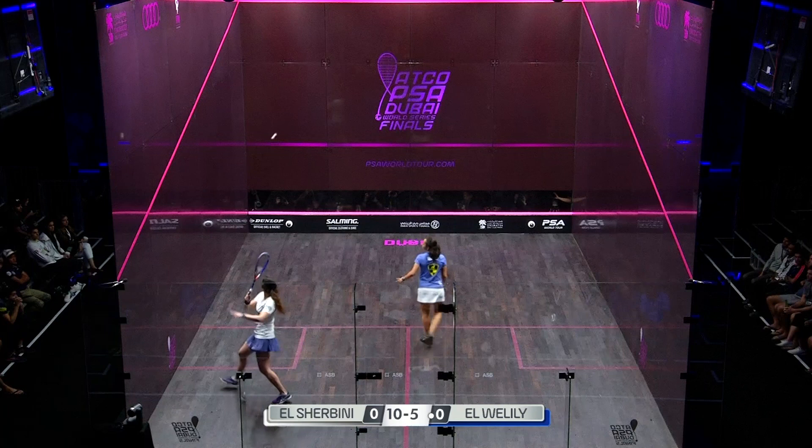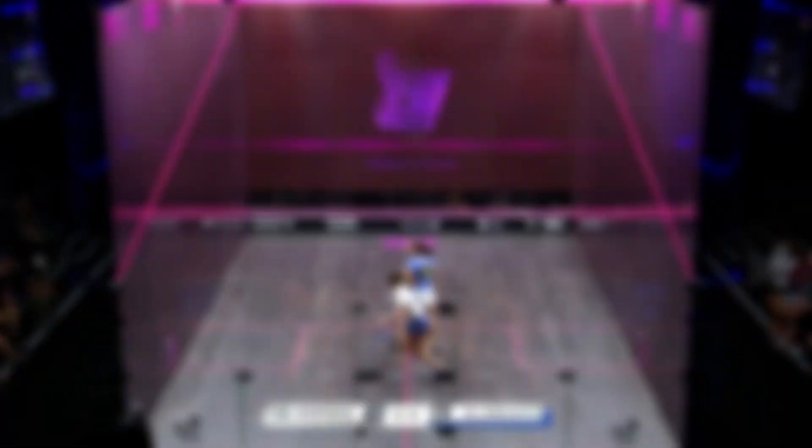Well, there you go. That's the way to close out the first game. The longer rallies seem to be rewarding Elwilili.